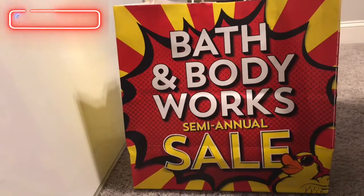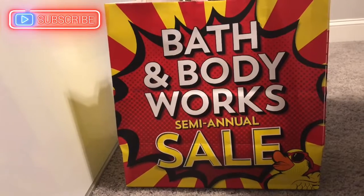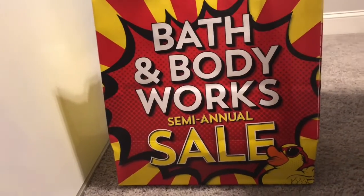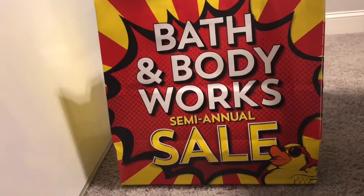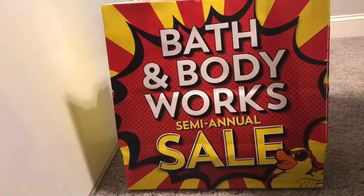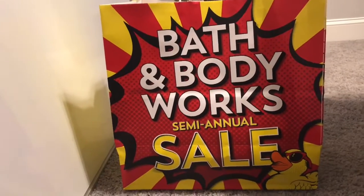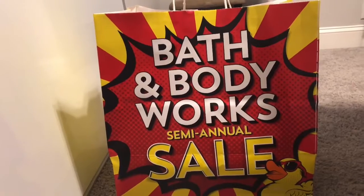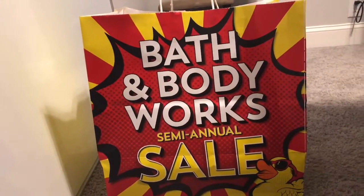I decided that I would go out and get some new goodies. As I mentioned in my previous videos, I had seen when they were starting to put out the fall candles. But yesterday for the 4th of July weekend, Bath & Body Works decided to give us another goodie, and that was 20% off your purchase of $25 or more.